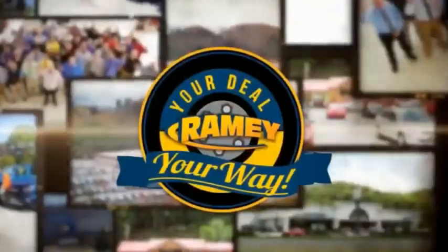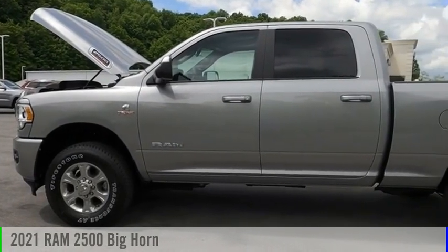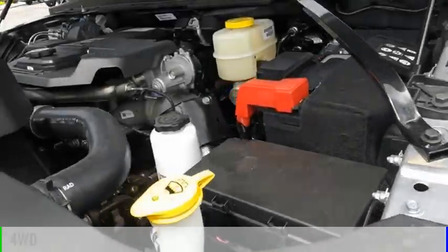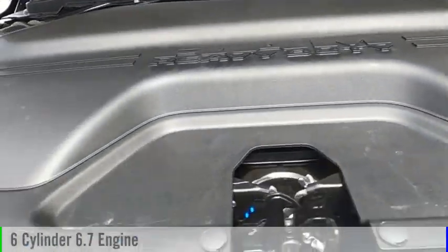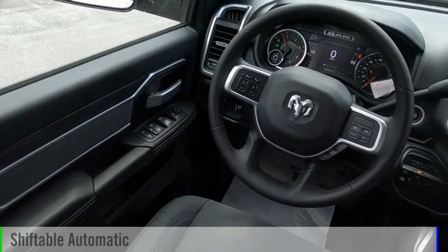Rainy, it's your deal, your way. Take a ride in the 2021 2500. This vehicle is powered by a four-wheel drive, six-cylinder, 6.7-liter engine, and comes with an automatic transmission.